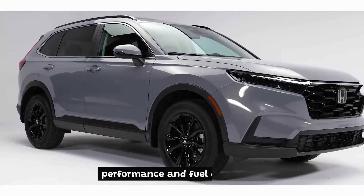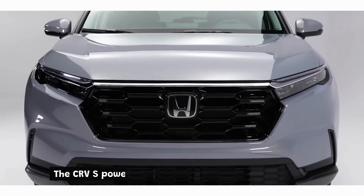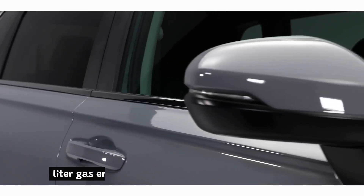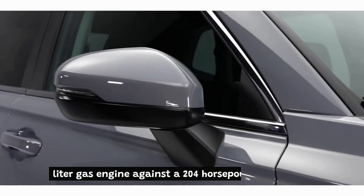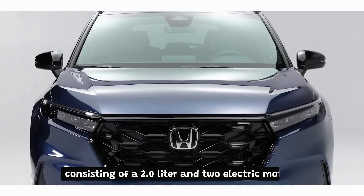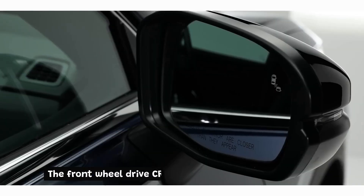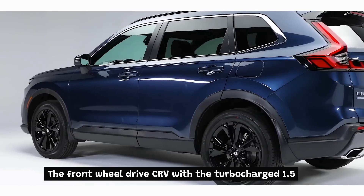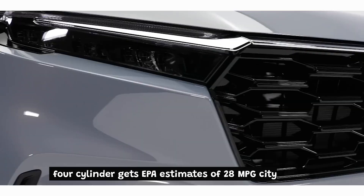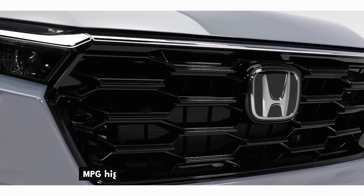Performance and Fuel Efficiency: The CR-V's powertrain options pit a 190-horsepower 1.5-liter gas engine against a 204-horsepower hybrid unit consisting of a 2.0-liter engine and two electric motors. The front-wheel drive CR-V with the turbocharged 1.5-liter four-cylinder gets EPA estimates of 28 miles per gallon city and 34 miles per gallon highway.